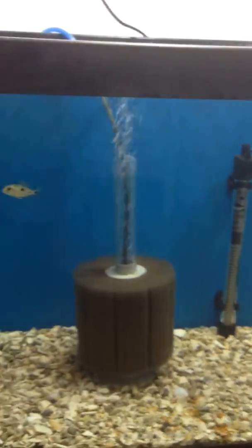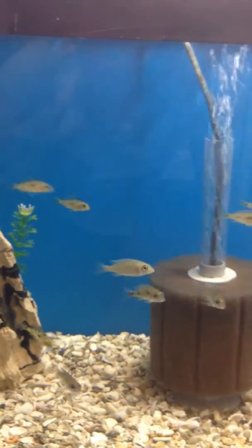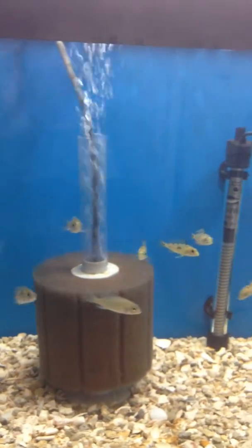In this tank we have a mixture of red zebras, Madoka flametail peacocks, and some red top Aristochromus.